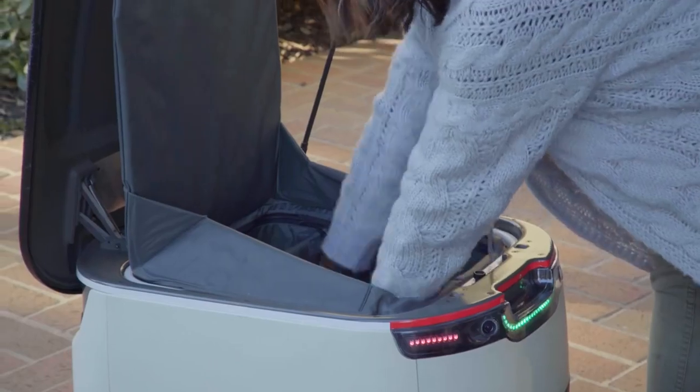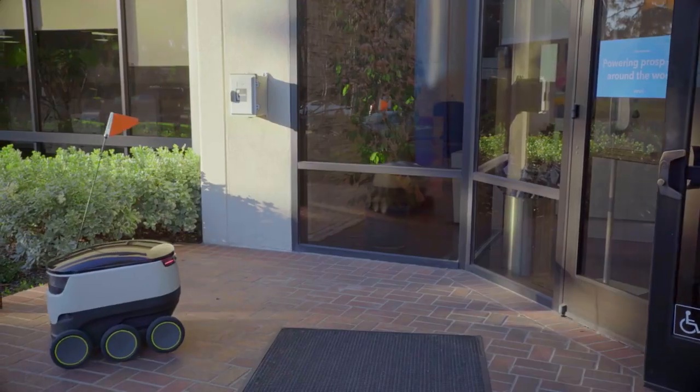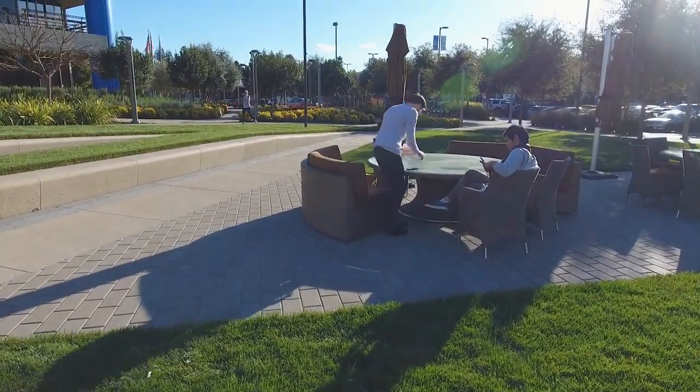This small, cute little robot delivered my lunch today. I just love getting food out to the masses — this is a different, better way to do it. I would absolutely use this service again. Probably tomorrow.